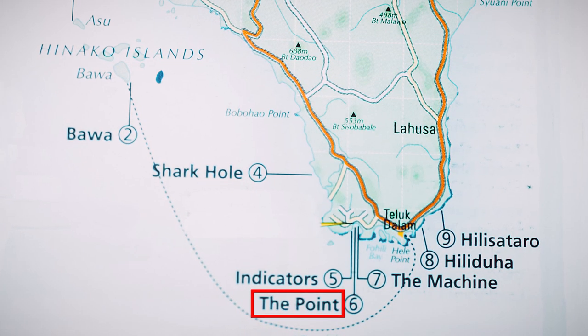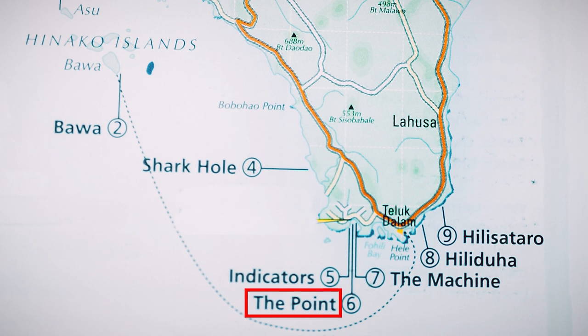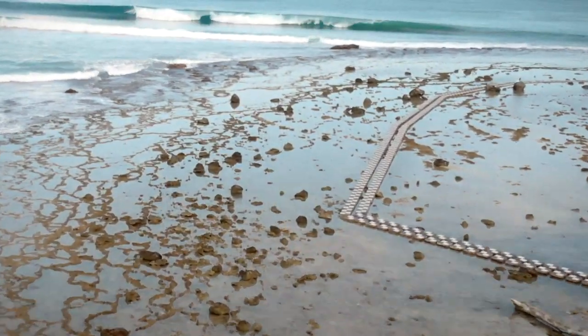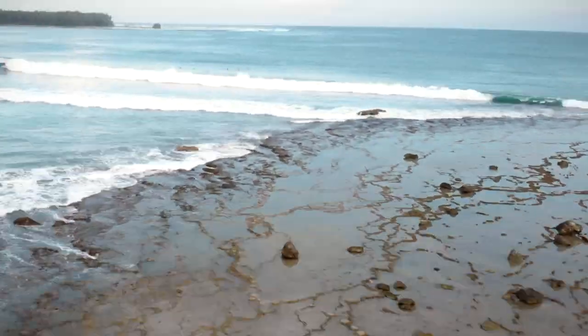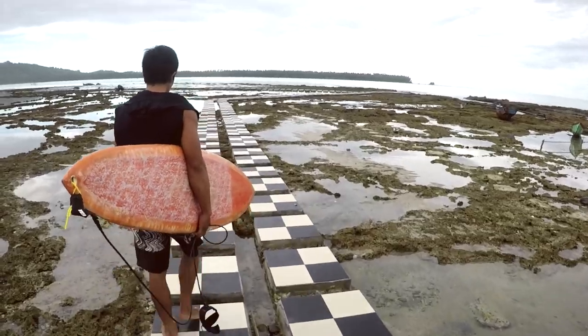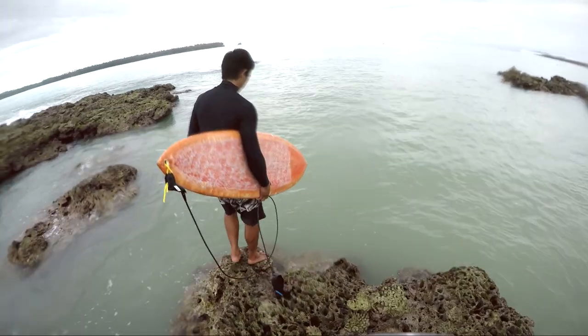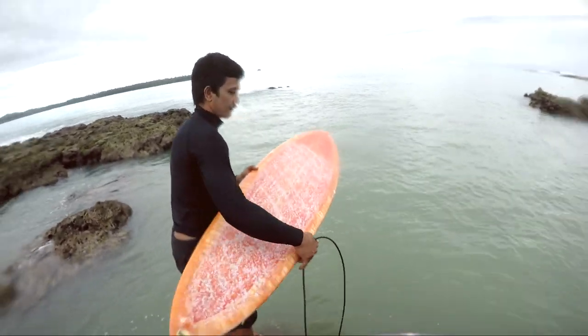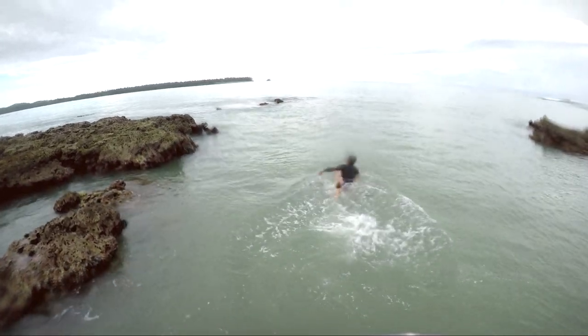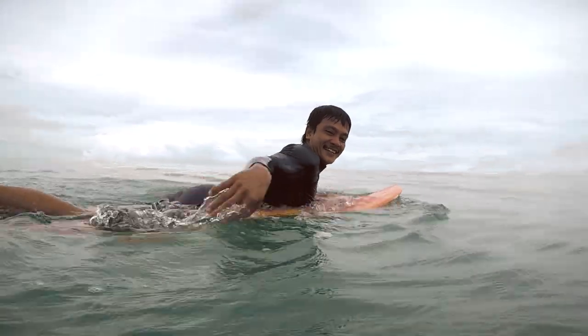In Lagundri Bay there are three waves, but I am going to talk more about the main point. The wave at the main point has the easiest paddle out I have ever seen. The locals built a concrete road basically on the coral reef, so you can just walk and jump into the deep ocean at the keyhole where there are no waves breaking. Even if it's like double overhead you can use this entry, and then it's a 20 meter paddle to the main peak.